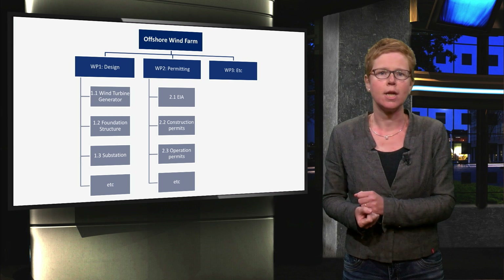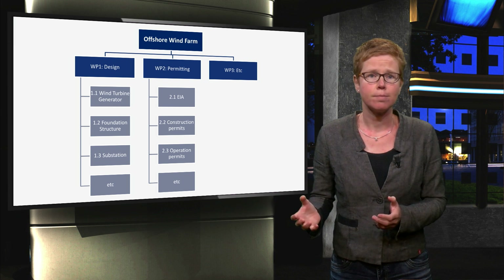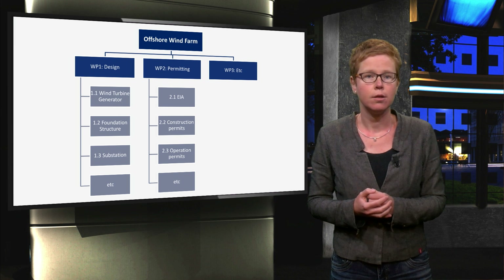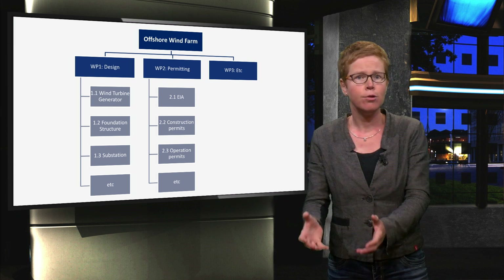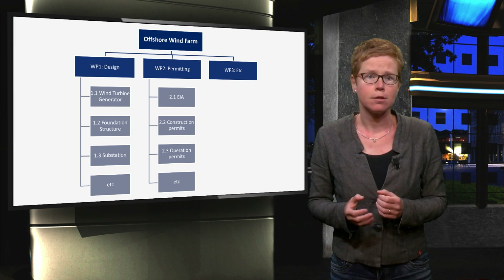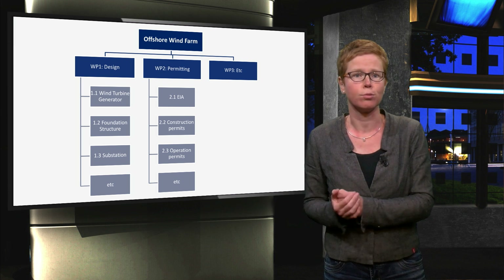In practice, most often a combination is used. This is also the case in the example of the offshore wind park. The work package consists of activities, but at the level below you can recognize products as well — for example, the wind turbine generator in the first work package, or the different permits in the second work package.